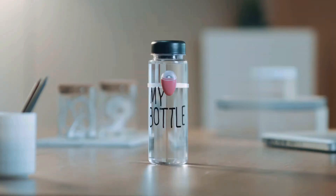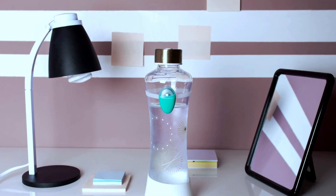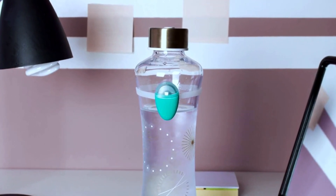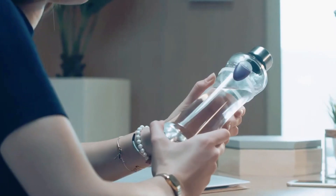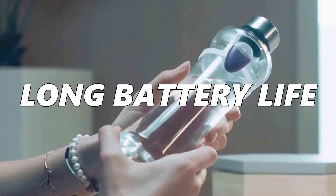It's compatible with virtually any bottle or glass, making it a versatile solution for everyone. With ULA, you'll never forget to stay hydrated, and it's your perfect workplace companion with a long battery life.